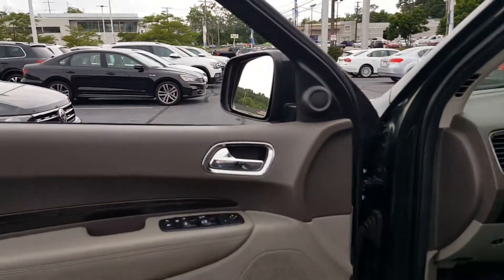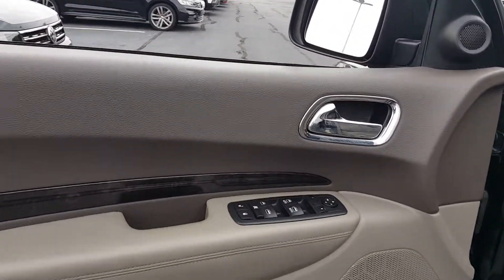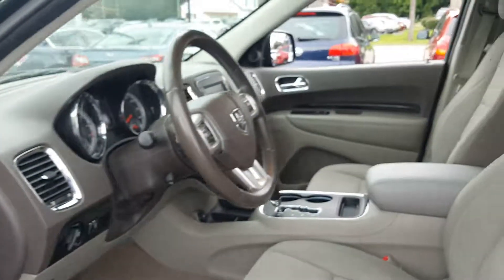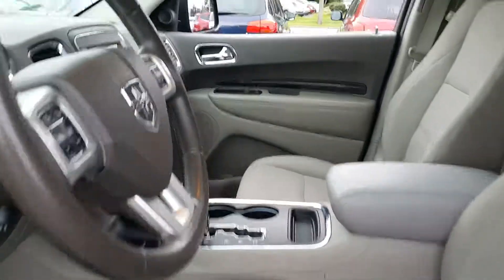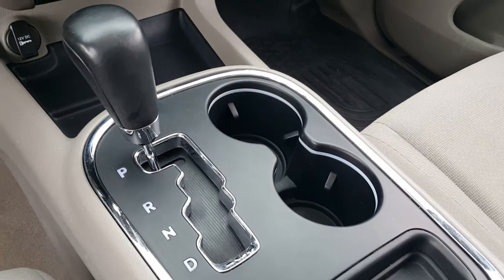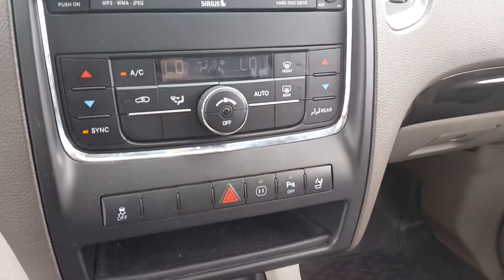Getting inside here, it's a nice two-tone — light gray and dark gray. It's really nice. Power locks, power windows, power mirrors. Cloth front seats. You've got an automatic transmission.